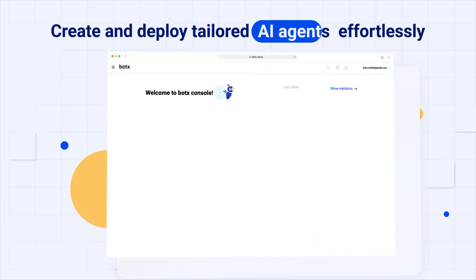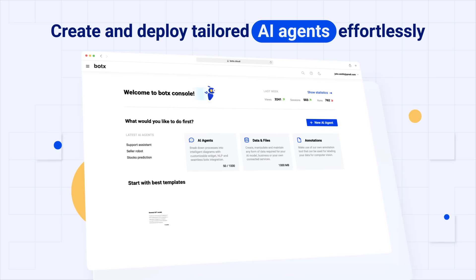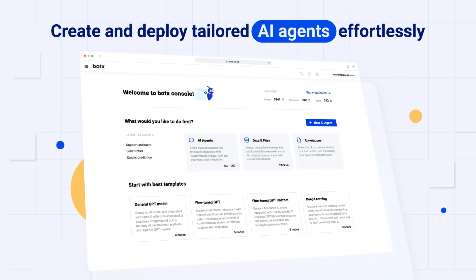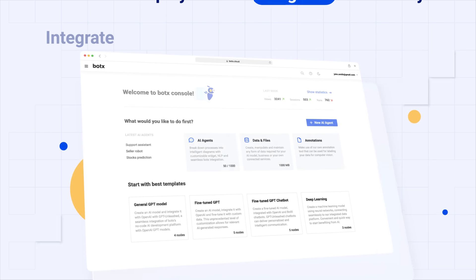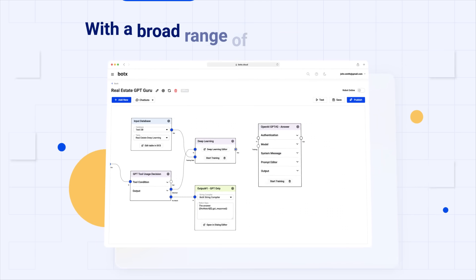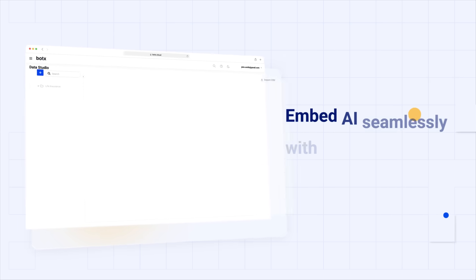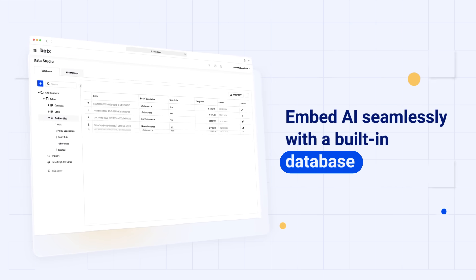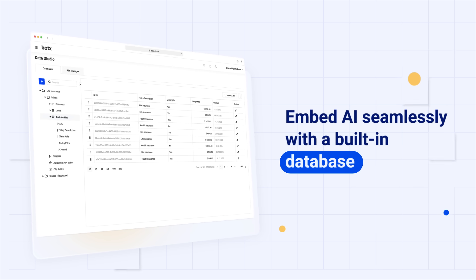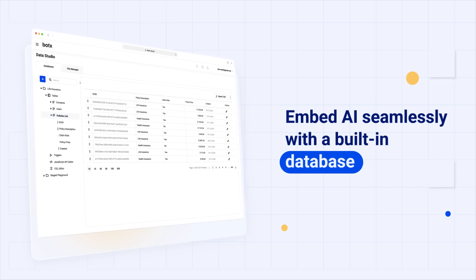Our user-friendly no-code AI agent designer lets you easily create and deploy AI agents customized to your unique requirements. Easily integrate our LLM-GPT models with standard machine learning tools, complemented by an extensive selection of non-AI resources and our comprehensive built-in database. This fusion is engineered to transform your projects, seamlessly embedding AI into every aspect of your business.